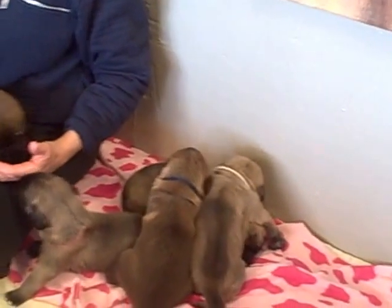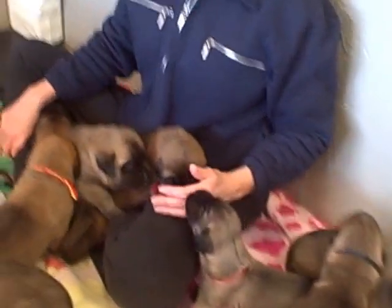Hi again. So here's the puppies. They're three weeks old and I'm going to try to get them to walk around a little so you can see them.